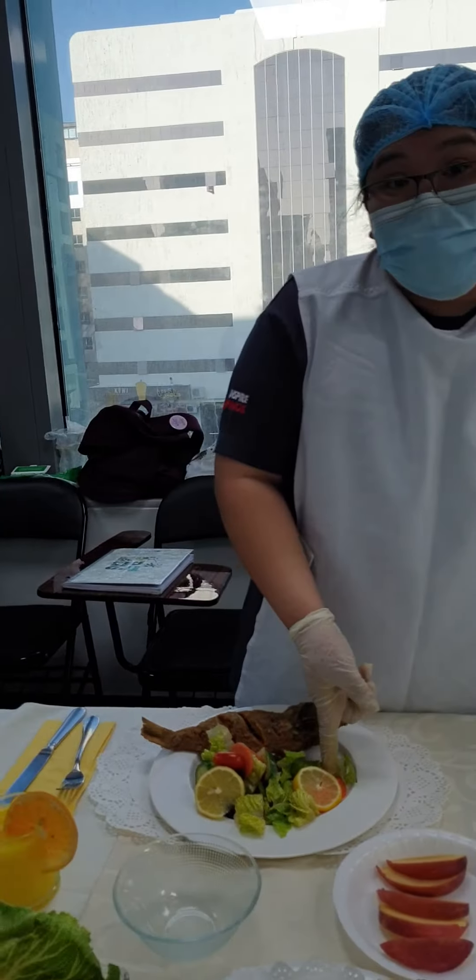I prepare fish because fish is a complete source of vitamin D and omega-3. It is also good to help treat depression.